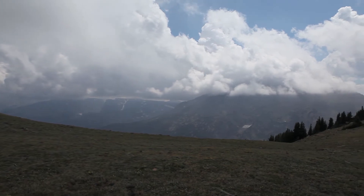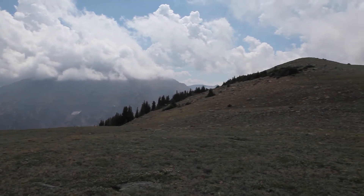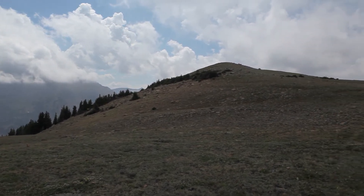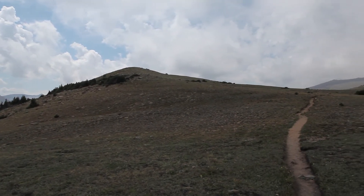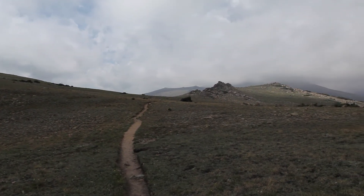See the mountains in the distance. There's a trail where I came from. I'll be heading back soon.